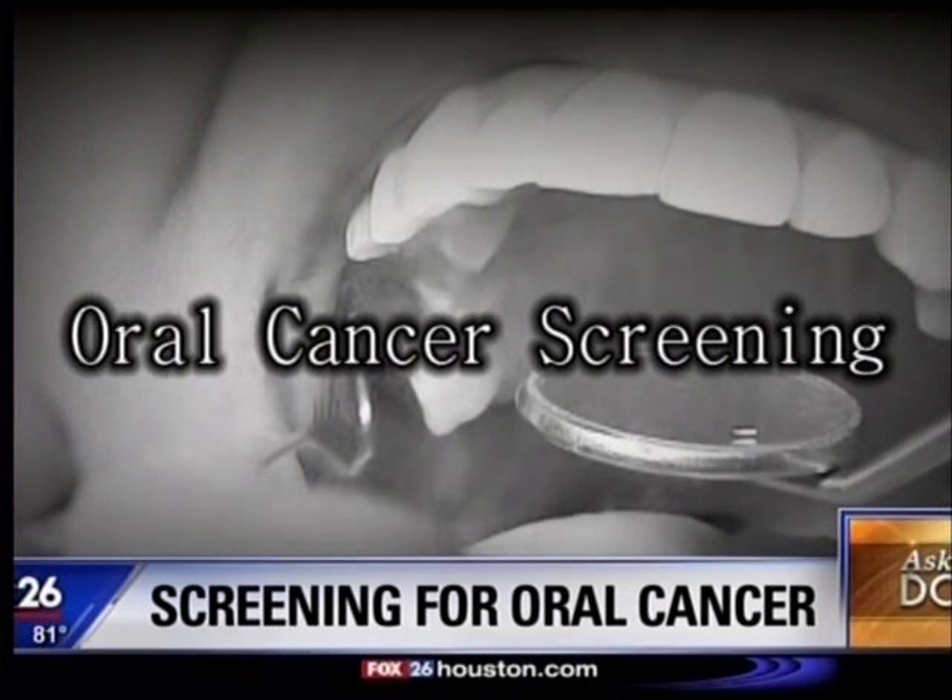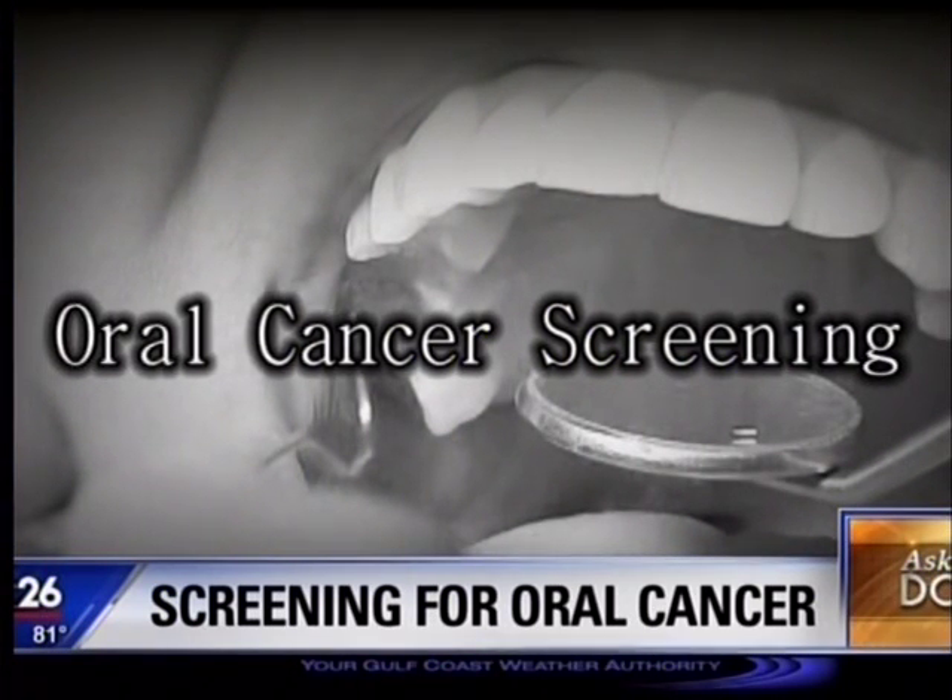We do an oral cancer screening at each one of our hygiene appointments. It's very important — we try to look at these at least once a year each time. Why don't you show us how it works? Sure.